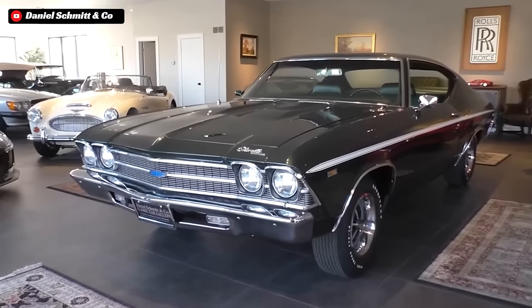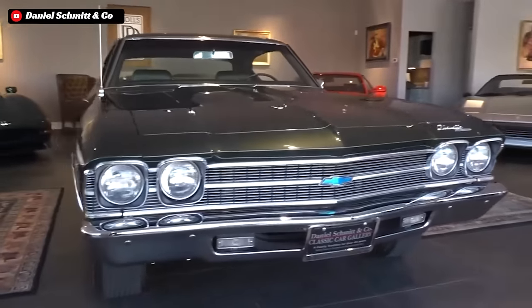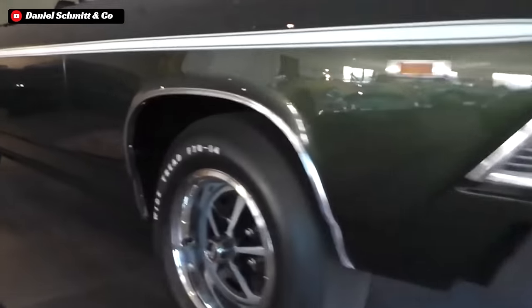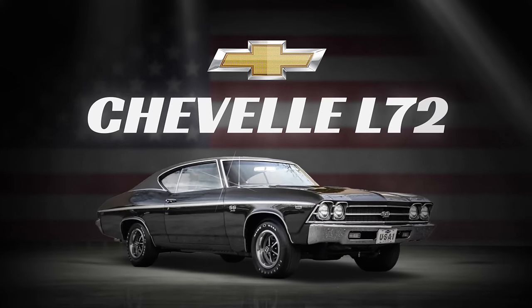However, there was one GM special order muscle car that you couldn't just walk into a dealer and buy. But those who knew just how capable they were bought them at their first opportunity and turned them loose on the streets and strips of America. This is the story of the 1969 COPO Chevelle L72.